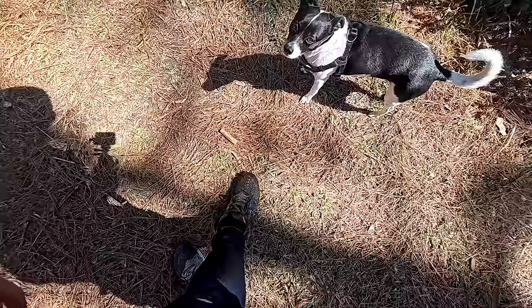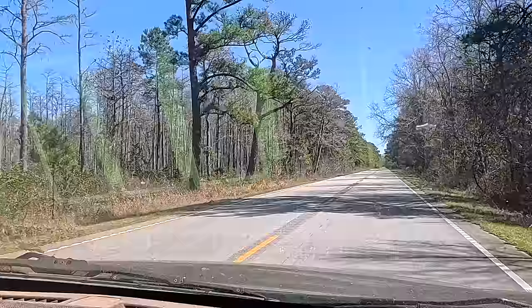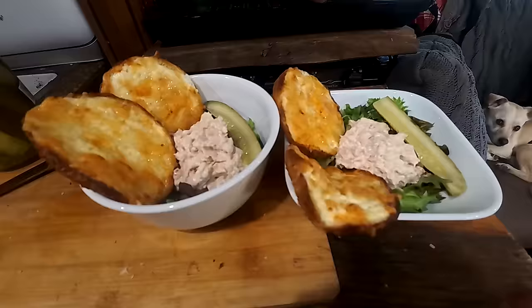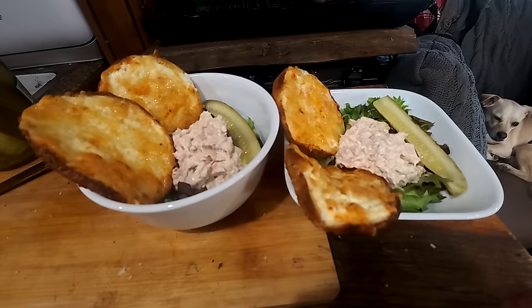I got my shoe all muddy. There's that dead boar — right there. There's another one. We made it back to camp, and what a wonderful day it was exploring. I decided to make us some lunch — two tuna salad bowls: a bed of lettuce with tuna salad, some garlic bread, and a pickle.